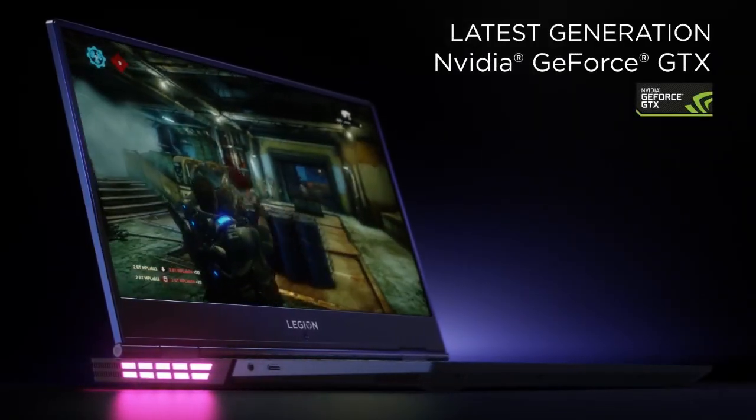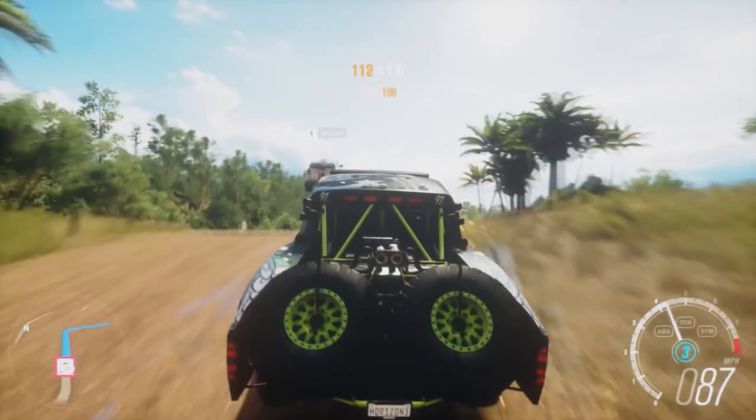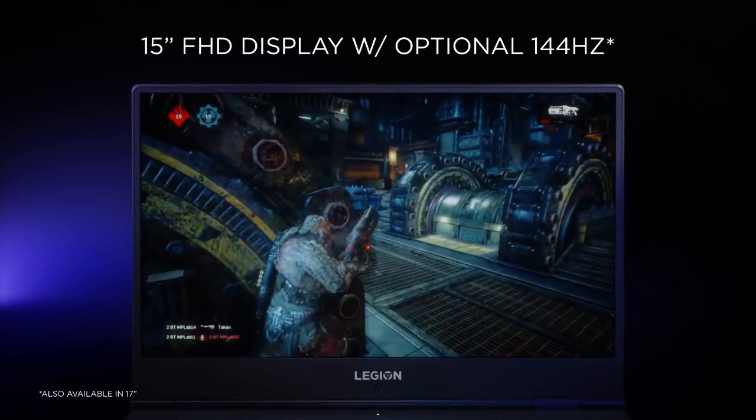The laptop has the i5-8300H, which is the latest 8th gen Intel processor with four cores, but there are other models with the i7-8750H as well. The GPU is a GTX 1050 Ti, but there are other models with the 1060, which means you can play all existing and upcoming titles pretty comfortably on the laptop.